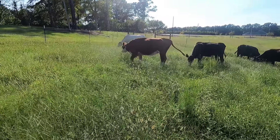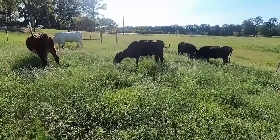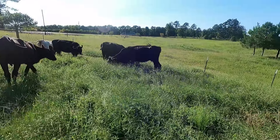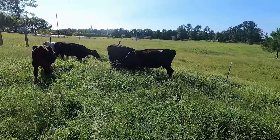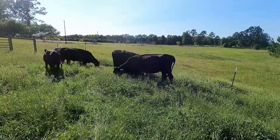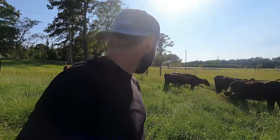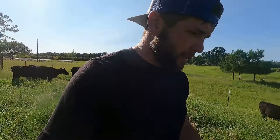That herd right there is gorgeous — it's not mine, but that is a beautiful herd. There's Ginger, there's Holly — those are our two, and those are the ones we had to get the babies off of, because those babies are starting to bring them down. Before hay season we want to make sure they're weaned. Man, look at this grass — this looks really nice.